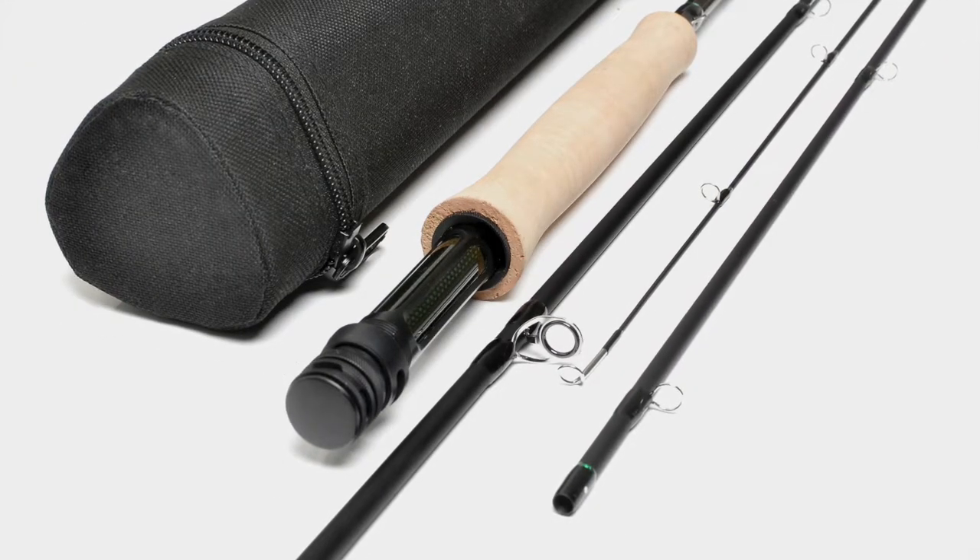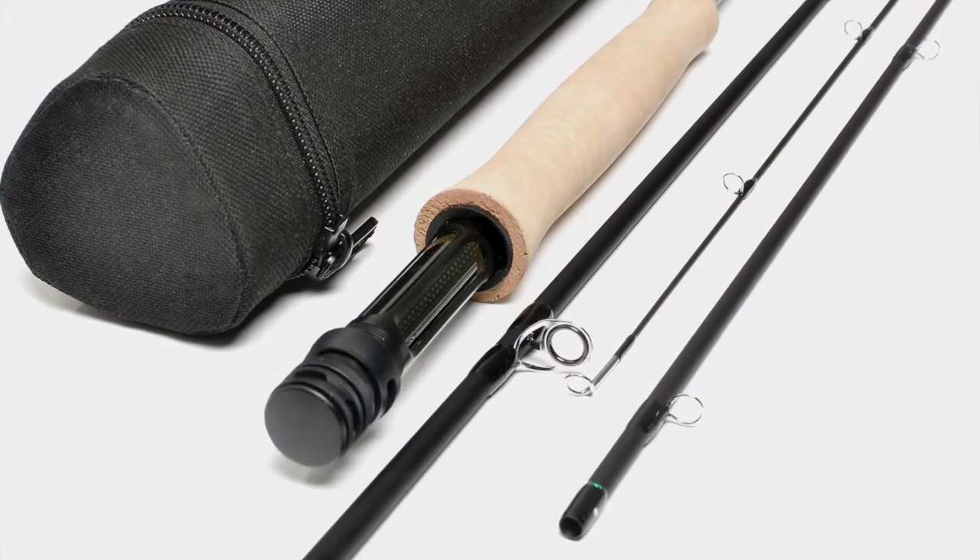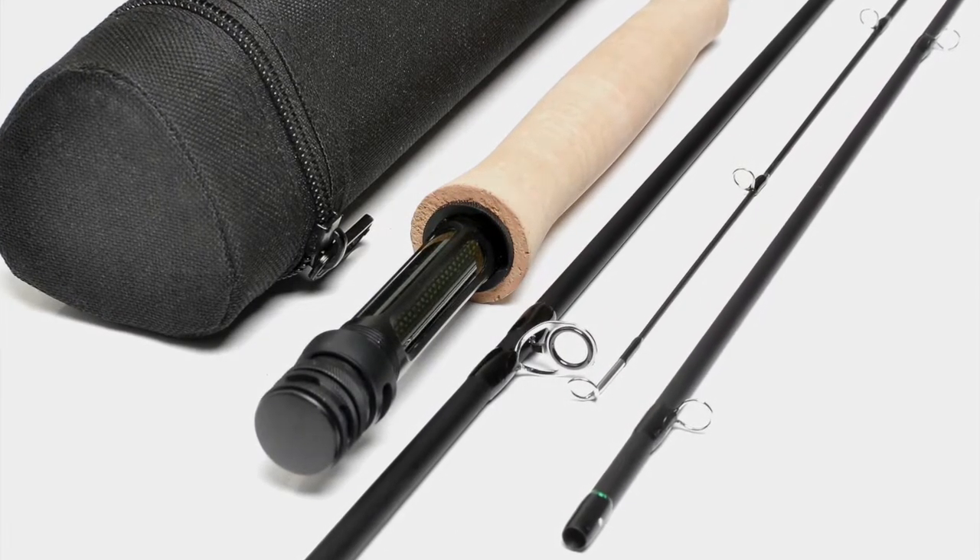I wanted a finish that had minimal reflection. I wanted fittings that were extremely light, all using quality graphite that allowed it to be the lightest in its class.